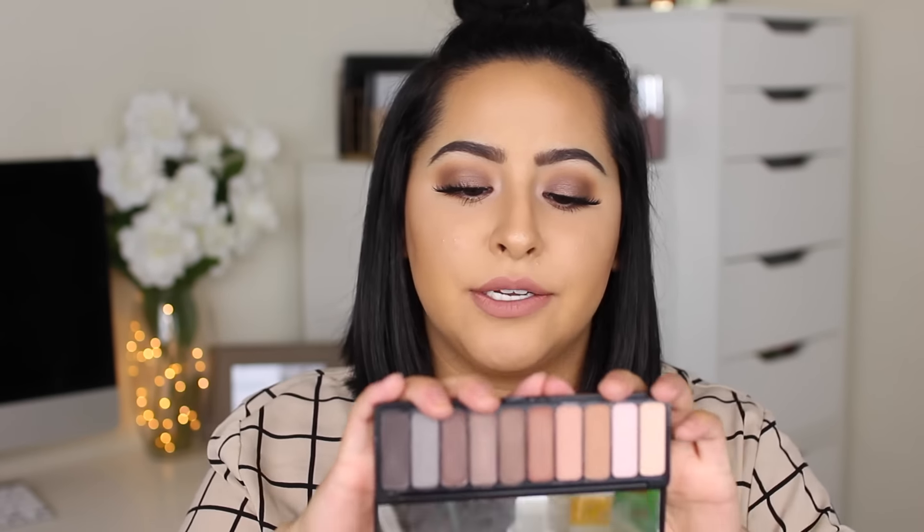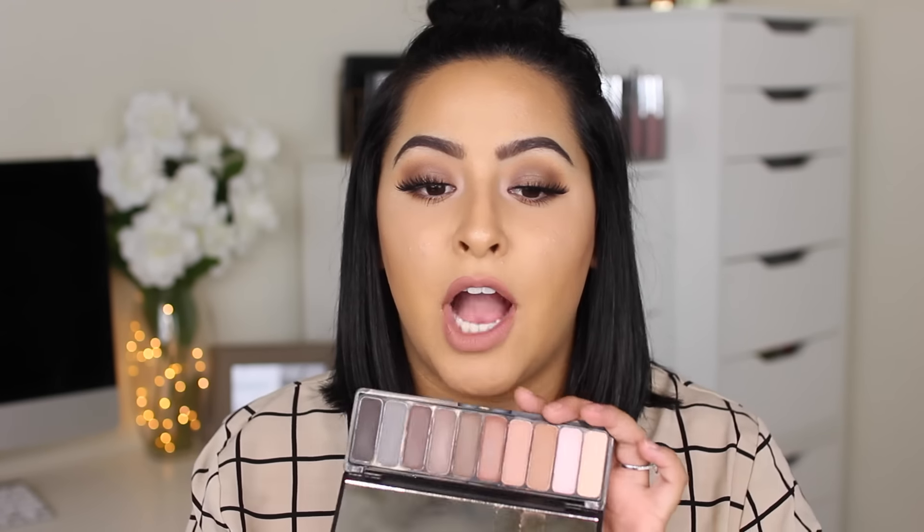My last two products are eyeshadow palettes. The first is the ELF Mad for Matte eyeshadow palette — it's 10 dollars at your local drugstore or wherever you can find ELF. It has 10 eyeshadows and such a great range of colors: lights, darks, and in-between. I use this almost every day — it's so beautiful and so cheap. It's one of my favorite ELF palettes. If you guys want to see tutorials with this, let me know in the comments below!